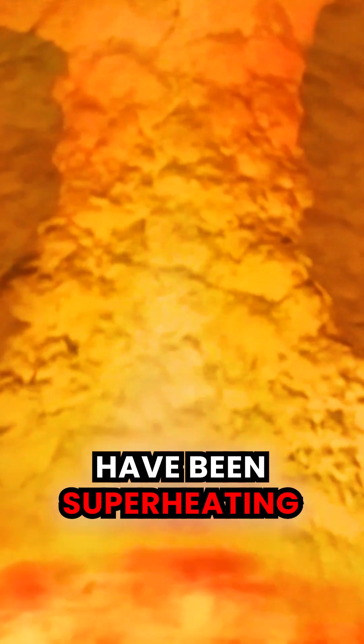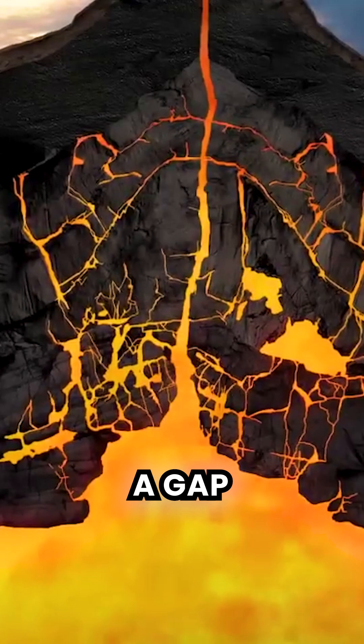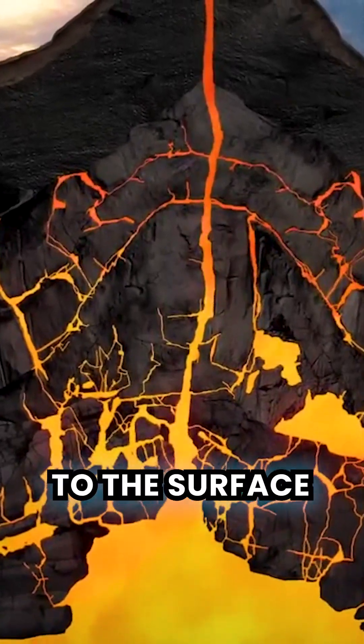For 64 million years, nuclear reactions deep within Earth have been superheating the magma beneath Iceland. As the plates pull apart, they create a gap where molten rock, known as magma, can rise to the surface.